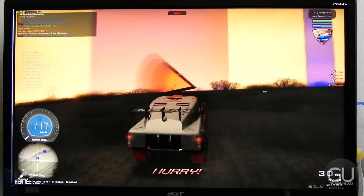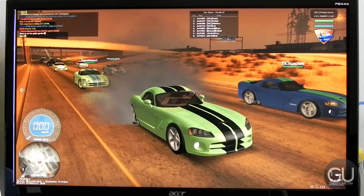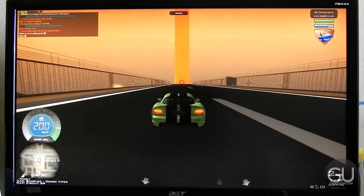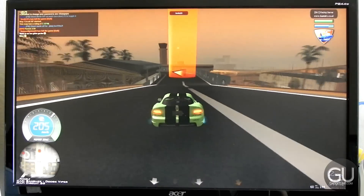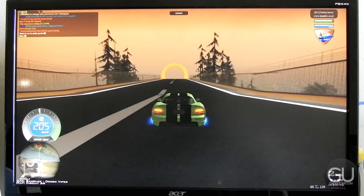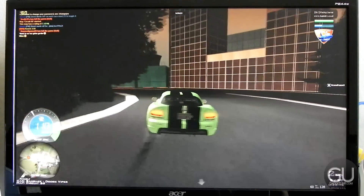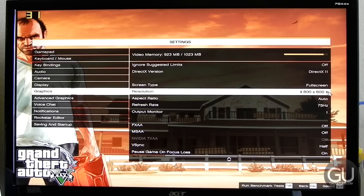Next up is Multi Theft Auto, an online multiplayer mod for Grand Theft Auto San Andreas on PC. The frame rate generally depends on the server — they typically have a cap of maybe 30, 46, or 60 FPS. The server I joined had a cap of 60 FPS and I was hitting that pretty much the entire time. The graphics options aren't fully maxed out — no MSAA and texture quality at high instead of very high — but it performs very well, and visually the difference is barely noticeable compared to my personal desktop settings.